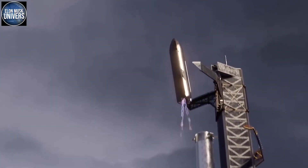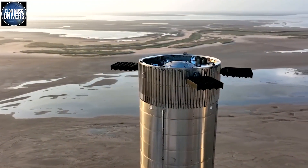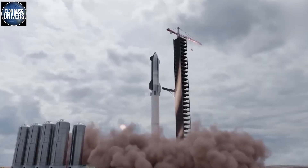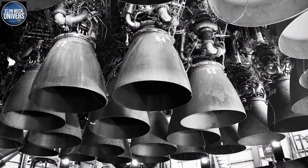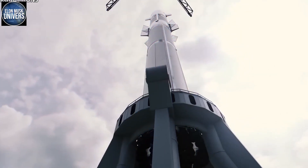Engine count and peak thrust are similarly staggering. These engine-related capabilities have been significantly expanded thanks to SpaceX's most recent Super Heavy prototype, known as Booster 7 or B7. Booster 7 is intended to sustain as many as 33 Raptor V2 engines, rather than the 29 Raptor V1 engines already installed on Super Heavy B4.